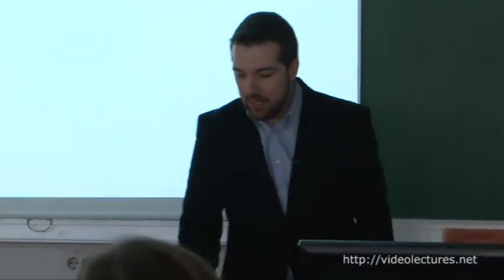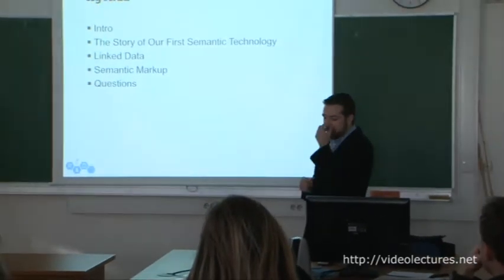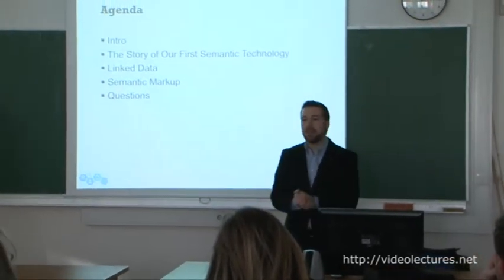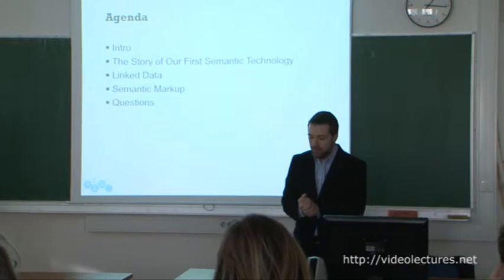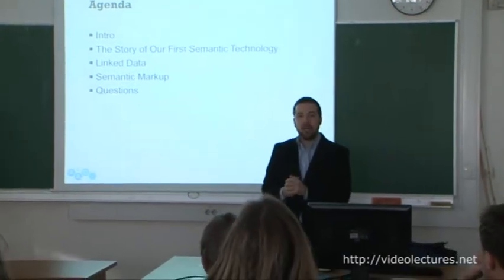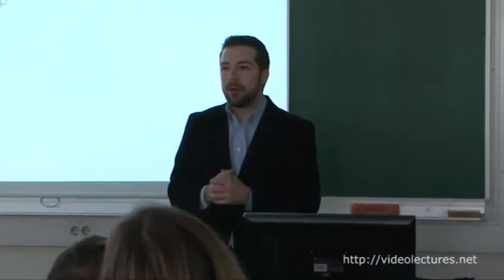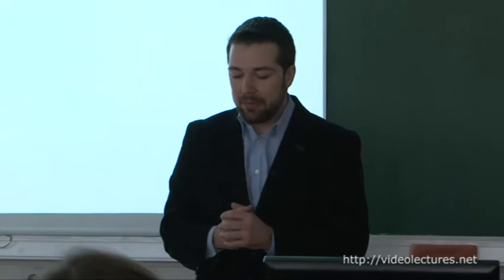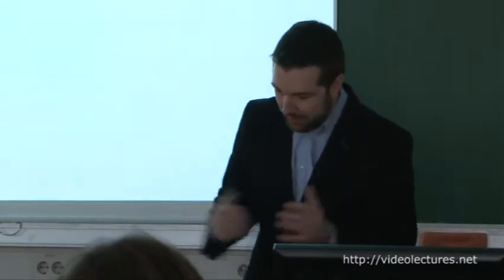By way of introduction today, I'm going to start out by telling you the story of our first semantic technology. If any of you were at the Semantic Technology Conference in 2009, you will recognize this story. After that, I'm going to talk about some work we've been doing in linked data, then follow that up with some brief remarks about recent work in semantic markup if we have time. And of course, I want to leave time for your questions.